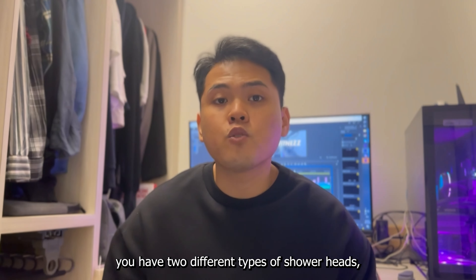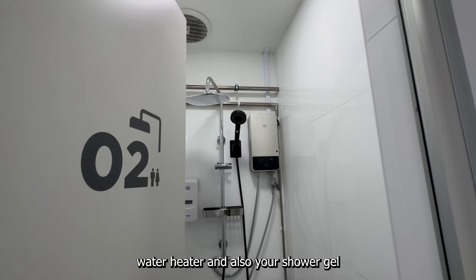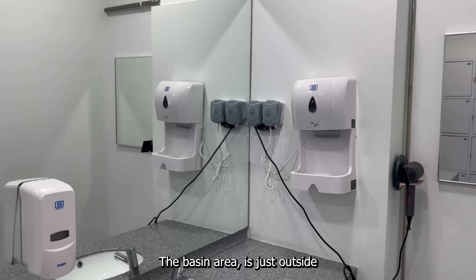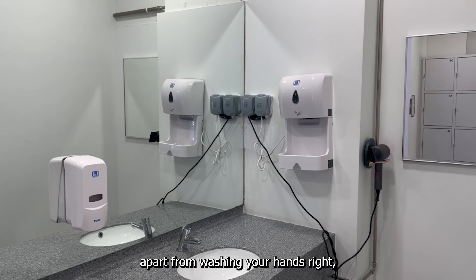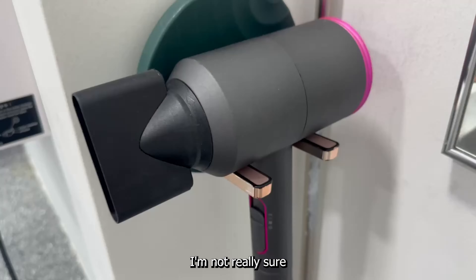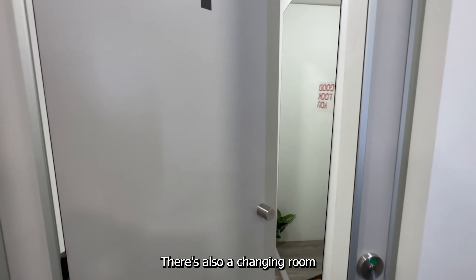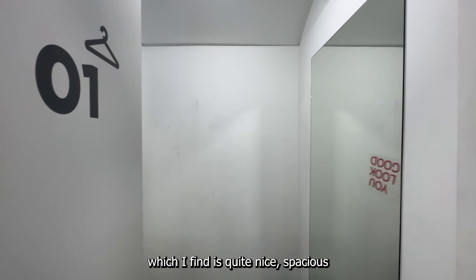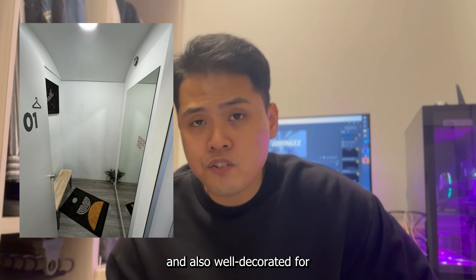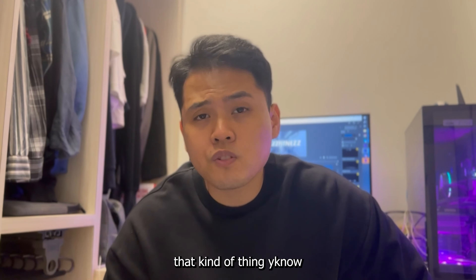Moving on to the shower area, you have two different types of shower heads, a water heater, and a shower gym. The basin area is just outside. Apart from washing your hands, there's also a hair dryer on the right side for those who shower — I'm not really sure whether it's Dyson brand or not, you guys be the judge. There's also a changing room which I find quite nice, spacious and well decorated for you to take your pump photos or post-workout photos.